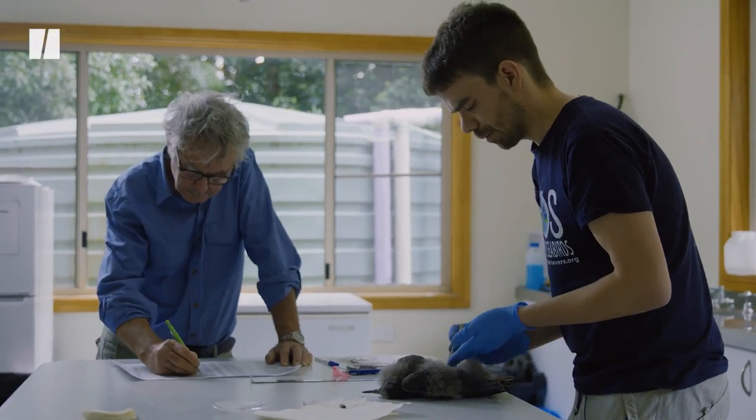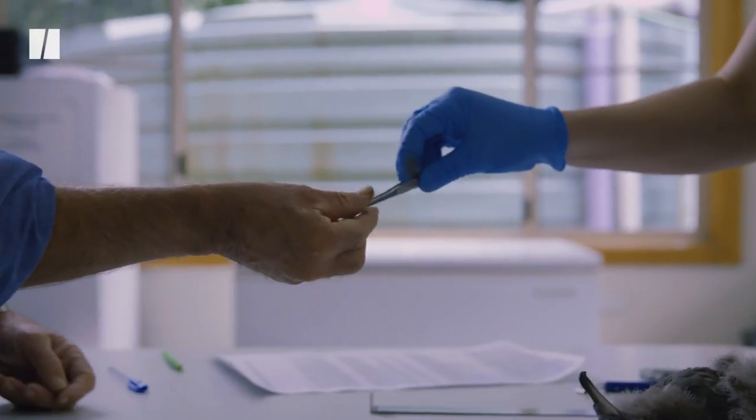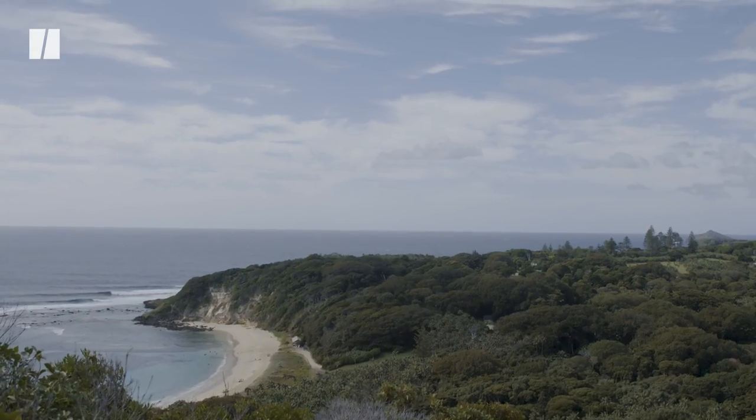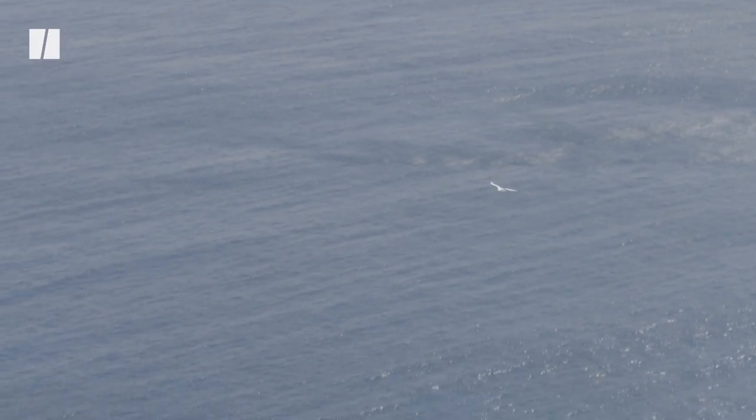If the birds are fed too much plastic as they're growing up and they have a belly full of plastic, they can't actually fit enough food in to develop properly. If their bellies are full of plastic, that's going to be a pretty daunting challenge.